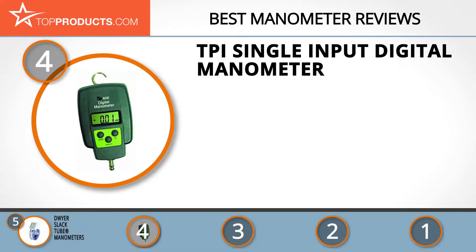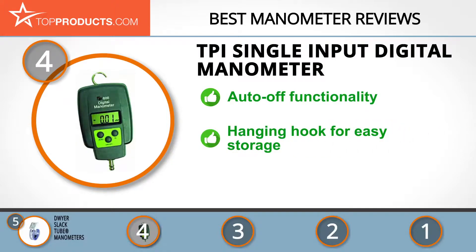Next on our list at number four is the TPI single input digital manometer. Since 1997, TPI's largest goal has been to provide its customers with truly incredible products at great prices. If you need a manometer with auto-off functionality to conserve battery power, you can't go wrong with the TPI single input digital manometer. It conserves battery life, comes complete with required accessories, and has a built-in hanging hook for ease of storage. No cons about the product have been reported so far.